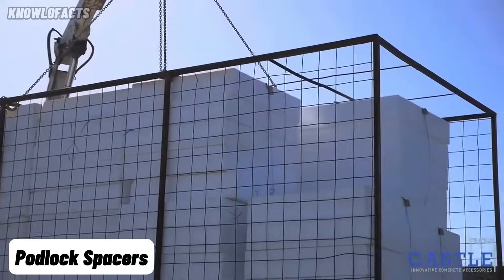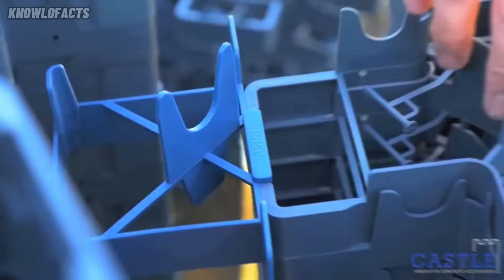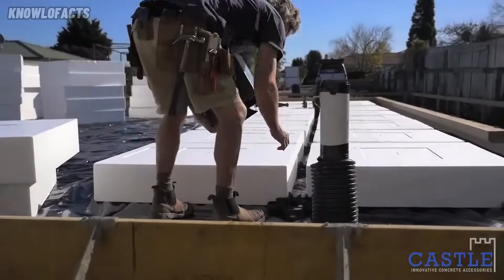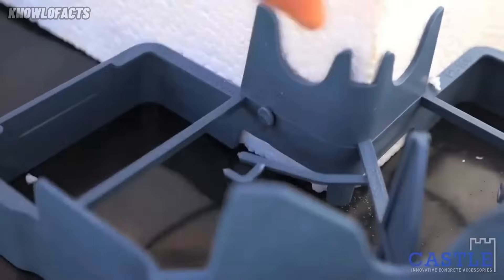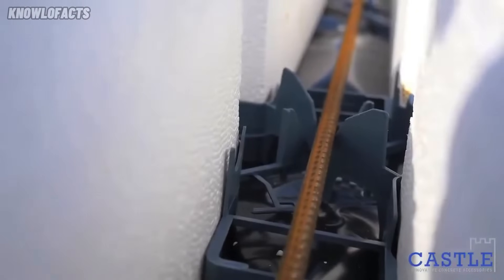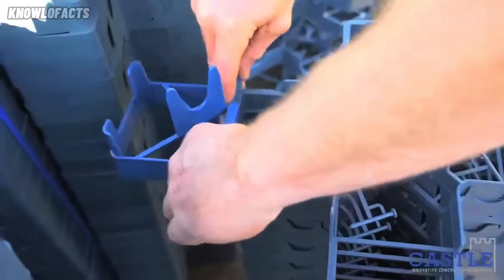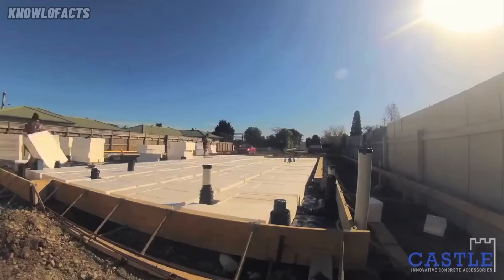Construction has moved on to flooring, and this team chose to work with components called podlock spacers. These serve as spacers and also hold polystyrene blocks in place so they don't get blown away by the wind. Developed by Castle NZ, the podlock spacer is designed for use in insulated concrete raft slabs. It ensures precise positioning of both the polystyrene pods and the reinforcing steel, which strengthens the slab's structure. Made from durable plastic, the spacer won't bend or break under the pressure of concrete pouring. It also supports steel bars, keeping them aligned and properly covered as required by building design.